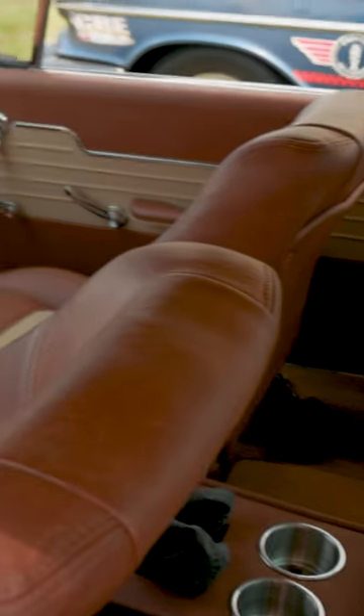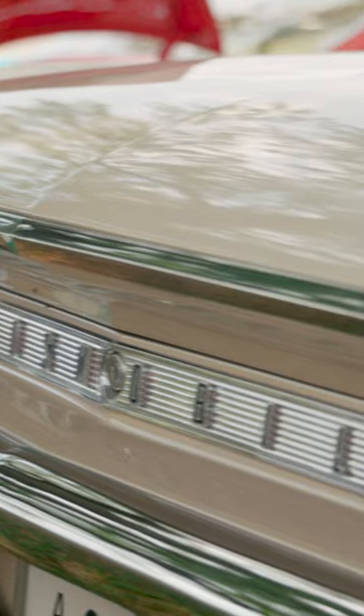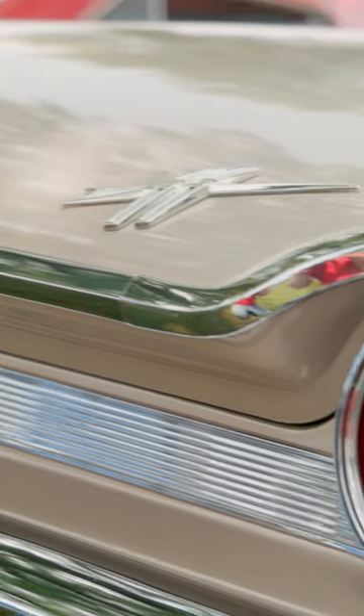I'm retired, so this is probably my last build. I'm probably just going to keep it, ride it, and enjoy it — more than likely. Unless somebody wants it a whole lot worse than I do.